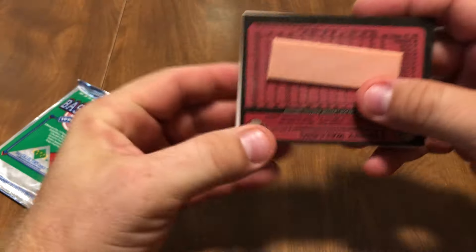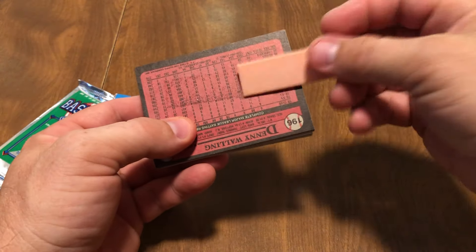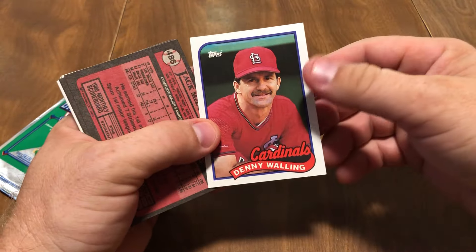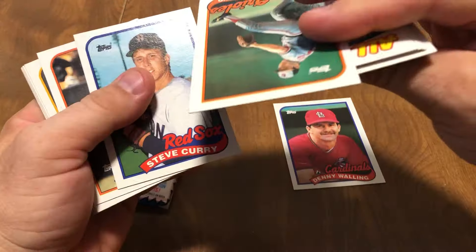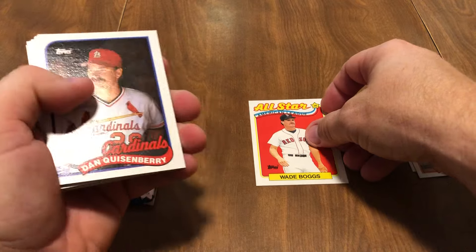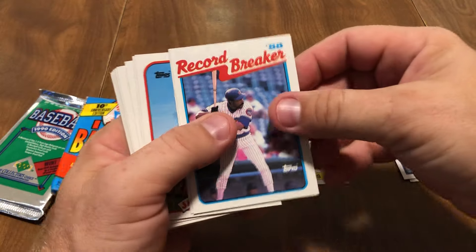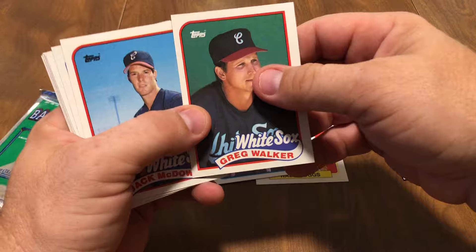Let's see what we get. This also has the old bubble gum. This one did damage, but it wasn't sticking that bad. So Denny Walling took the hit — Denny Walling and his awesome mustache. And then let's see what else we got. We got Mark Thurmond, Wade Boggs — All-Star, Hall of Fame Wade Boggs — Dan Quisenberry, and All-Star Hall of Fame Andre Dawson. Awesome Dawson.